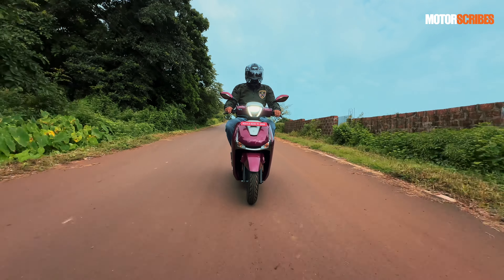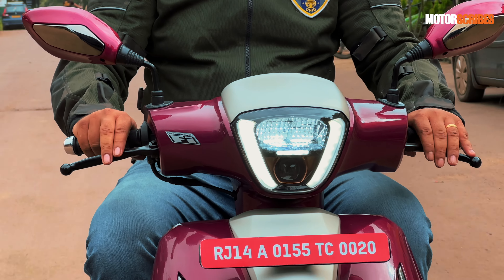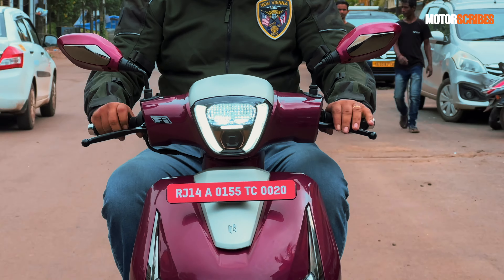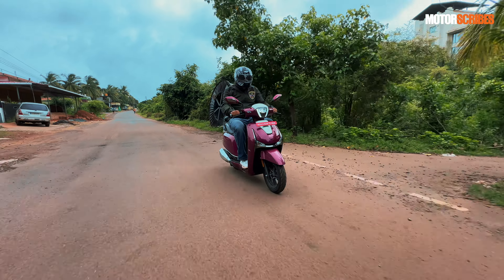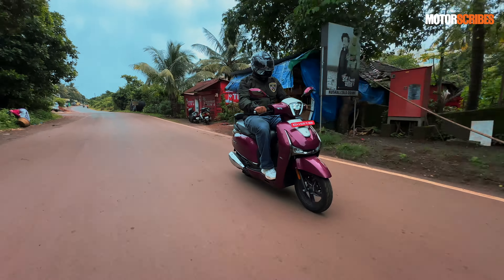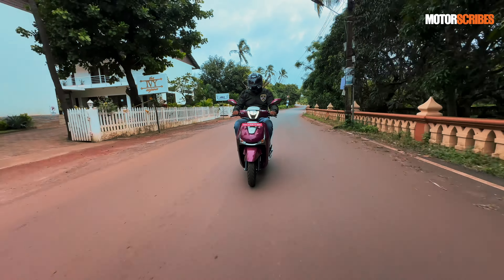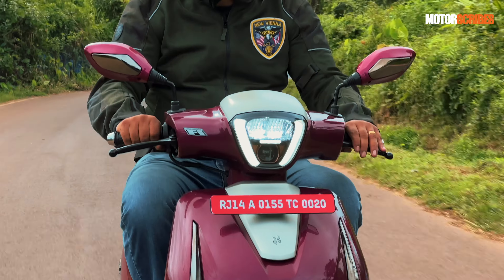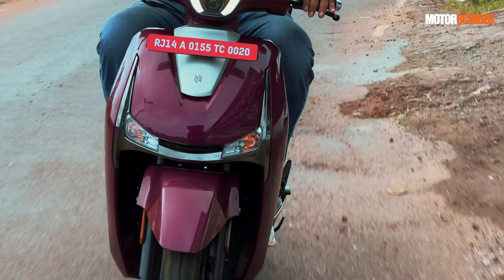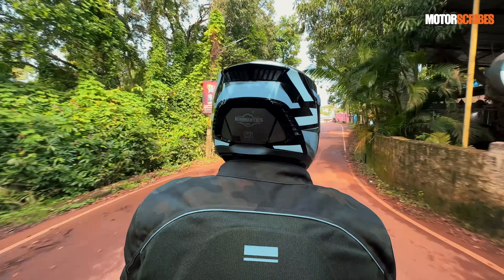The Destiny 125 is powered by a 124.6cc air-cooled four-stroke engine. It delivers 9 bhp at around 7,000 rpm and 10.4 Newton metres of torque at 5,500 rpm. It's a fuel-injected unit with a CVT clutch. Being a gearless scooter, you get amazing drivability — it's very peppy, handles gradients really well, and even with two passengers on board it had no trouble climbing steeper roads here in Goa. Thanks to the wide seat and easy seating position, it's a very comfortable scooter to ride.